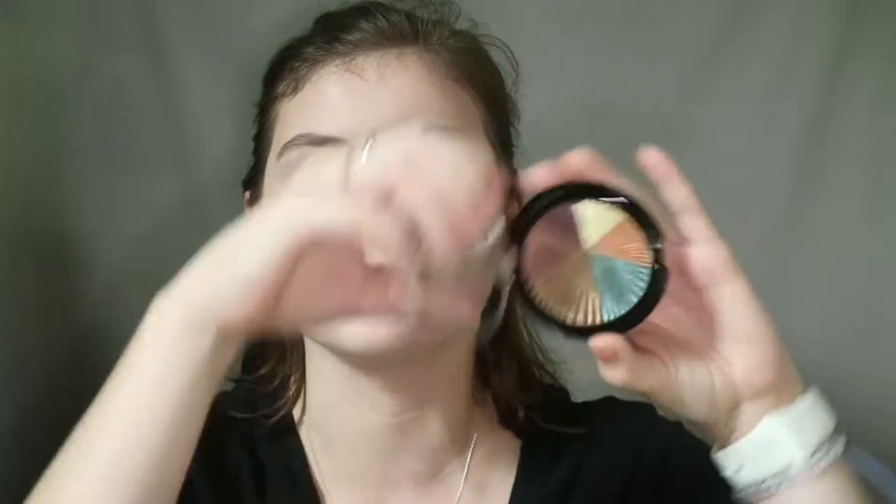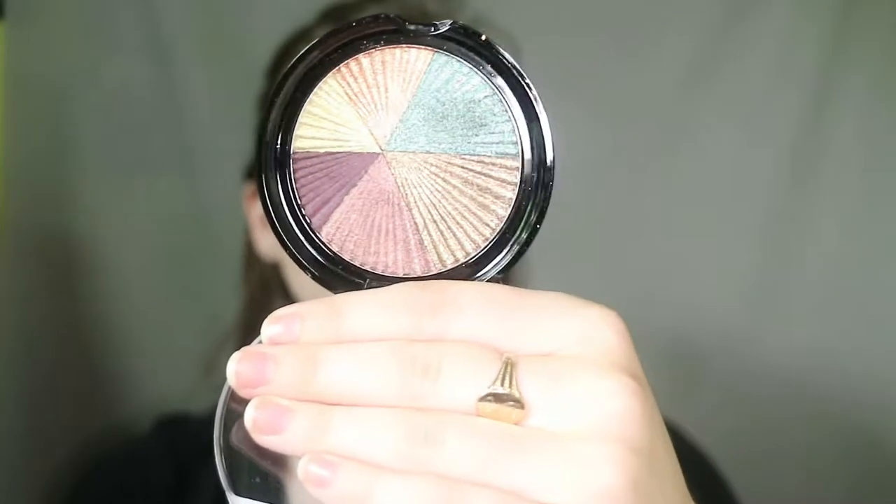I'm going to do my eyes first. This is what the eyeshadow palette looks like — it has my little earth sign on the outside, and the inside is just beautiful. These shimmers really call to me. It's very earth and sun inspired because these are my favorite colors. They look super metallic. I've swatched them and a few don't come off as metallic as they seem in the pan, while others really do.